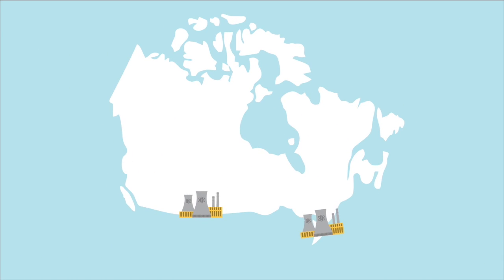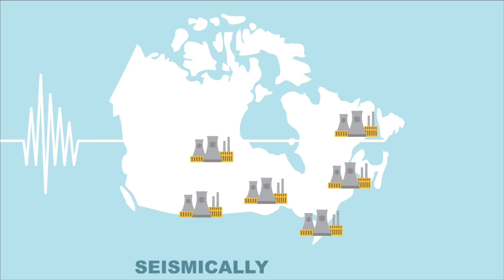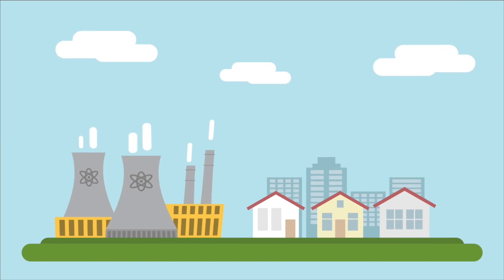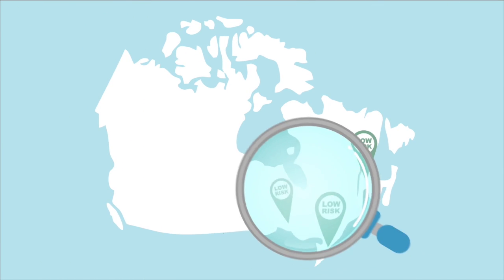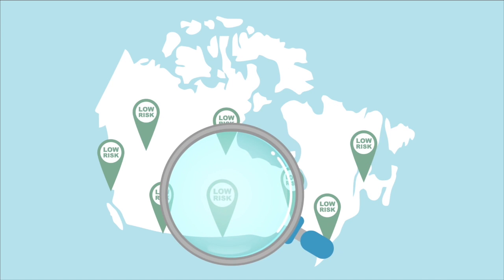Much of Canada is ideally located for nuclear operations because of its sturdy and seismically inactive landmass. This makes a catastrophe like Fukushima very unlikely. In Canada, there has never been a nuclear reactor incident where citizens have been exposed to lethal levels of radiation, likely due to our strong regulations and selection of locations with a low risk of natural disasters.